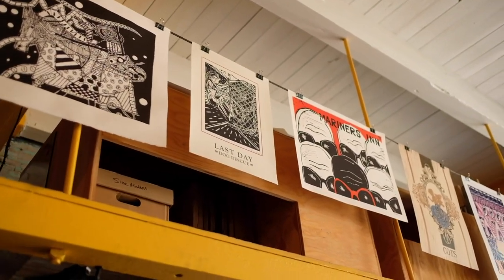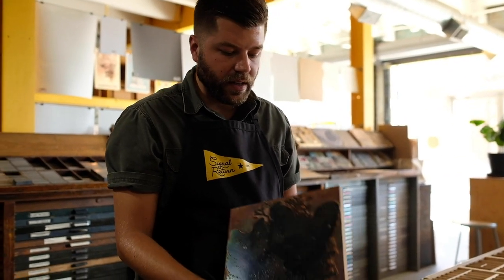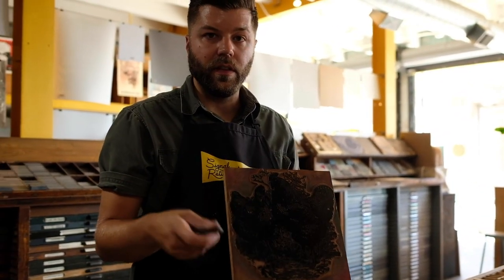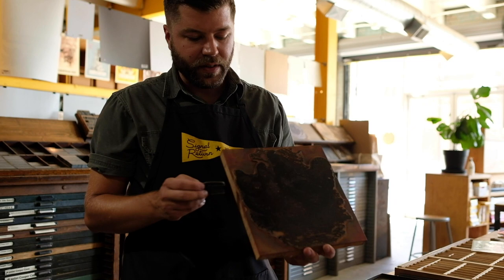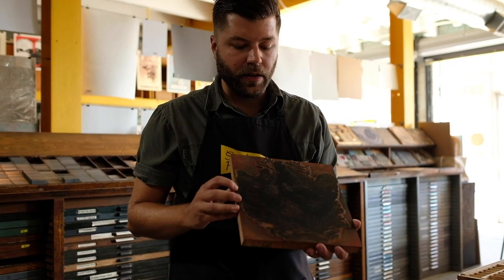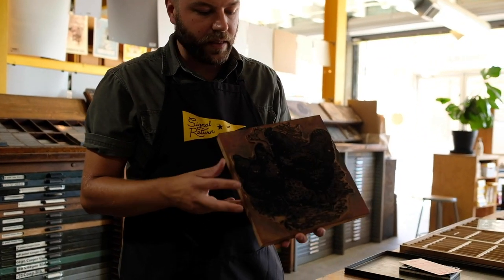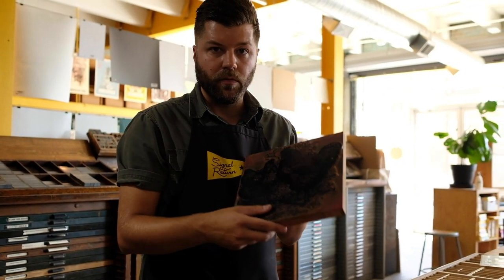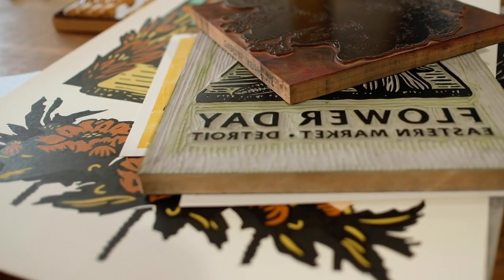Everything was tied together with type high, which is this gauge here. What's nice is that even though we're doing everything by hand, you still can design on the computer and then turn that file into a plate for printing. I have here a printing die that you can order — this one in particular is magnesium. The other common die format is copper, and this one is mounted on wood. When you get this from the die manufacturer, it comes all ready to go at type high, so it will go right on our press and you can combine it with wood type or metal type.